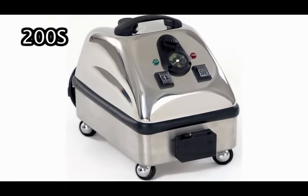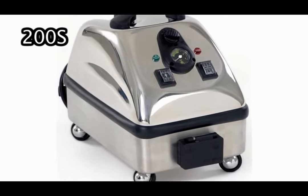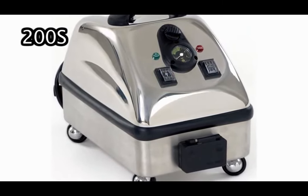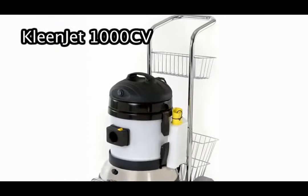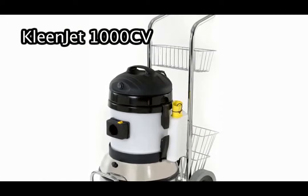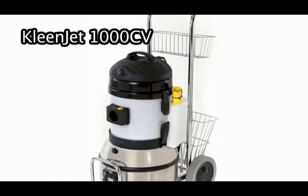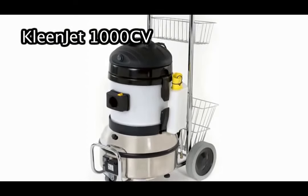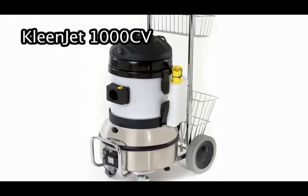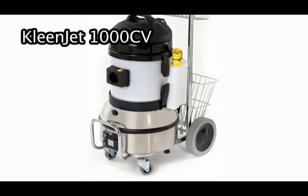The ProPlus 200S may be used by operators who require the same cleaning power as the 300CS, without the need to clean non-stop with continuous refill technology. The CleanJet 1000CV may be preferred by operators looking for greater power with higher maximum temperature and pressure levels, along with simultaneous vacuum extraction to help eliminate stains and residues that have been displaced. Top temperatures reach up to 356 degrees Fahrenheit, with pressure levels up to 105 PSI.